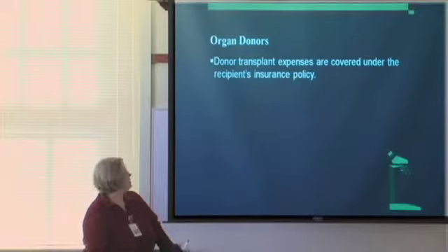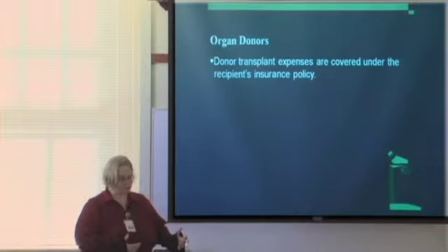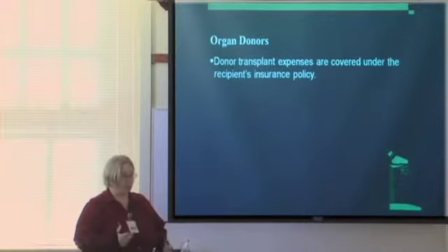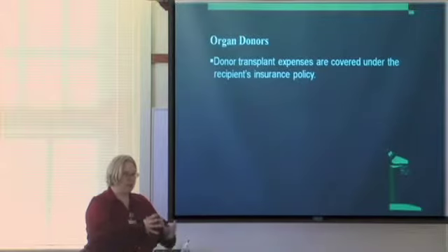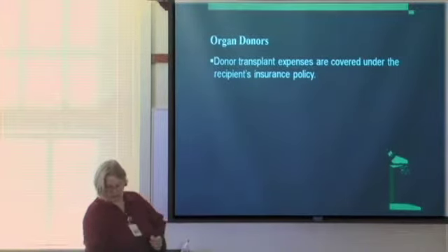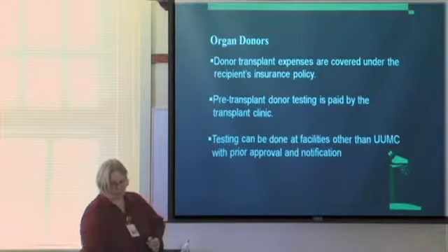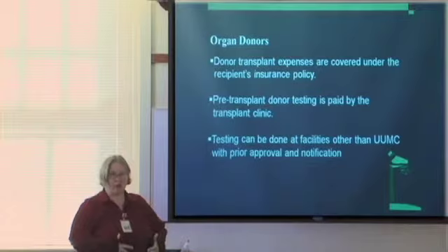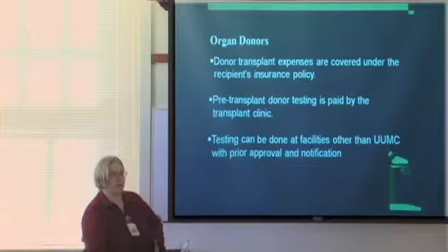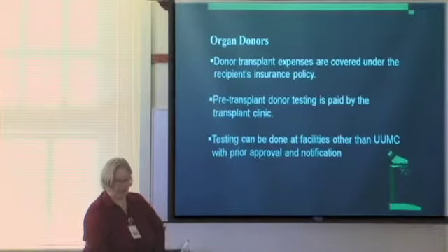For kidney patients considering a live donor transplant: the donor's transplant expenses are covered under the recipient's insurance. Our transplant clinic pays for the donor's testing during evaluation. Once the transplant is scheduled and takes place, it's paid under the recipient's insurance. We can arrange testing at other facilities — if you have a cousin in Georgia who wants to donate, we can arrange testing at a hospital local to them and get all results back. The donor doesn't have to come here until the time of transplant.